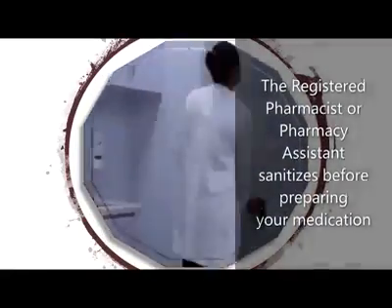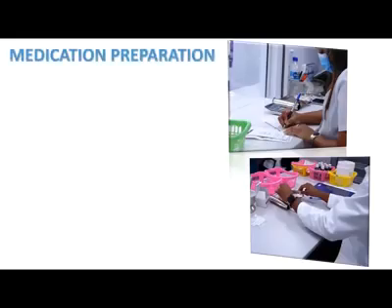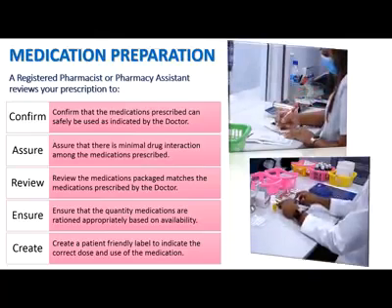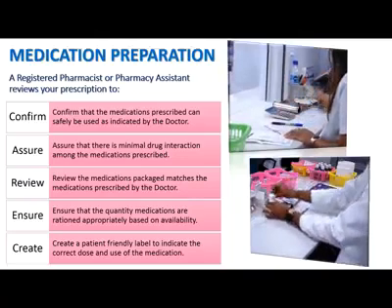The dispensing process involves, firstly, a registered pharmacist undertaking a pharmaceutical assessment of every prescription to ensure the safety, efficacy, and the quality of medications being prepared. And finally, counseling the patient.